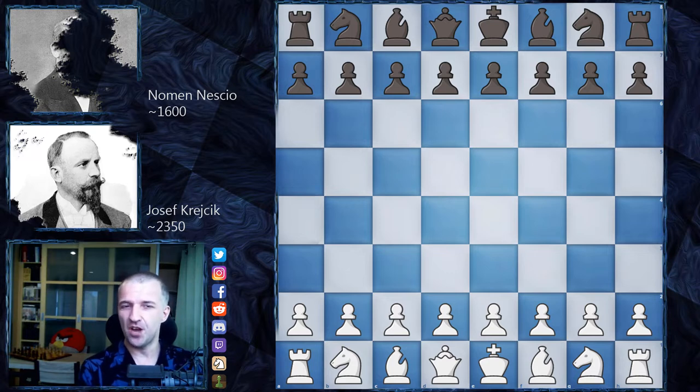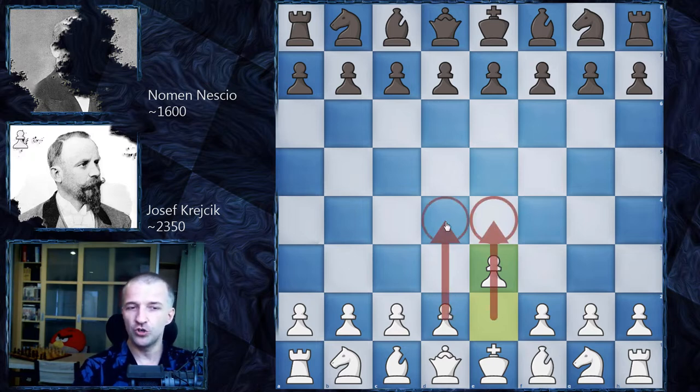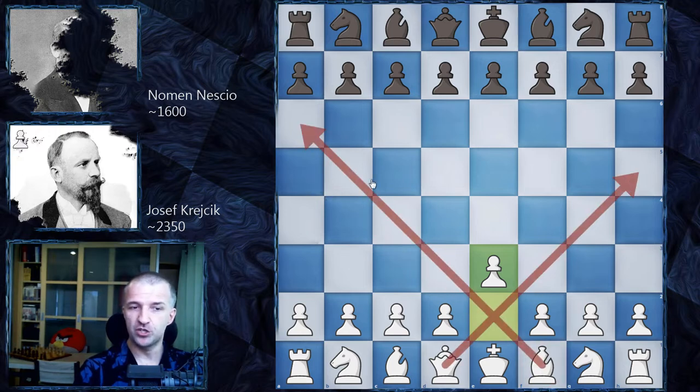It's very, very educational — maybe you can catch some inspiration here. I will try to explain a couple of ideas in this game as well. So we have E3 by Josef Krejcik, and this move looks very, very passive. Usually what we want to do in the opening is control the center — control as many squares as possible. However, E3 is not that great, but there are also a couple of ideas here. First, of course, we open the diagonals for the queen and for the bishops so they can move freely.